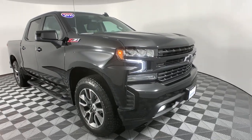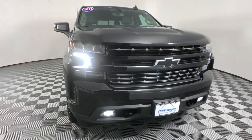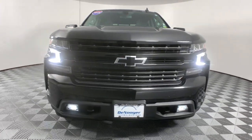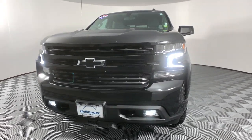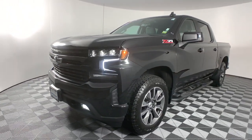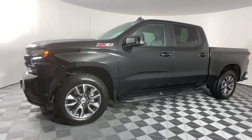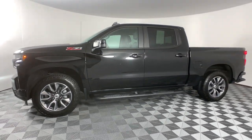Get acquainted with the 2021 Chevrolet Silverado 1500. With less than 25,000 miles on the odometer, this vehicle provides excellent value. The smooth-riding Silverado 1500 delivers rugged strength, a quiet and spacious cabin, agile handling, and technology that keeps you connected.